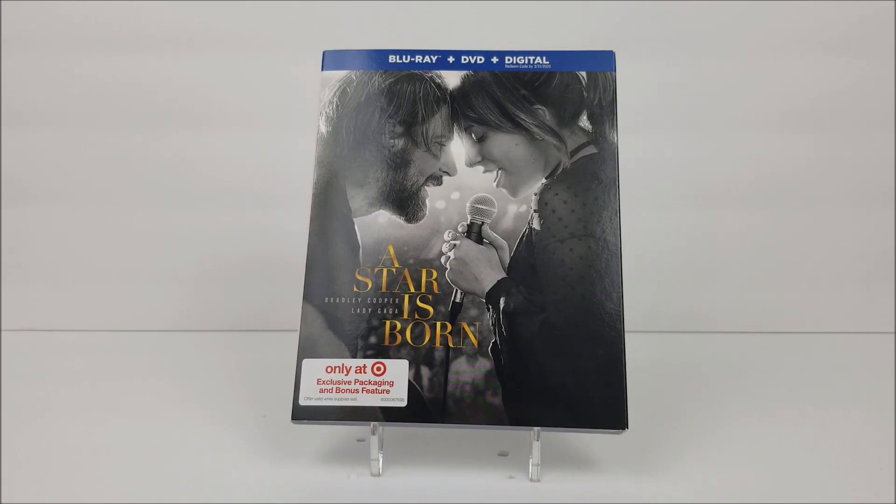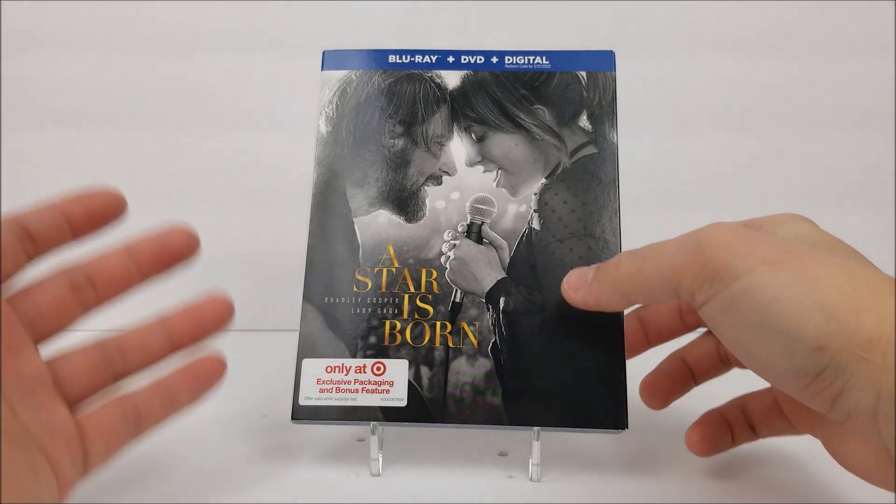What's going on guys, welcome to the stream for the Blu-ray unboxing. Today we're taking a look at the Target exclusive Blu-ray of A Star is Born. We did pick this up at Target, so if you guys want to pick it up, you can pick it up today. Let's get into this real quick.